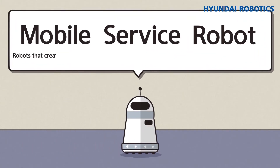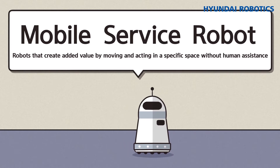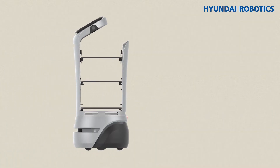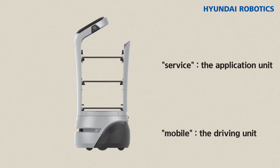Mobile service robots can be defined as robots that create added value by moving and acting in a specific space without human assistance. To explain their name, 'mobile' refers to their autonomous driving technology while 'service' refers to the role of the robots.